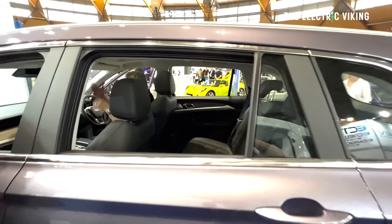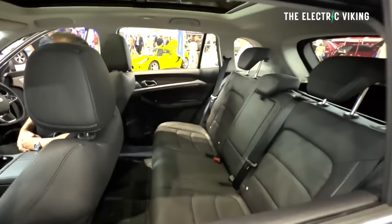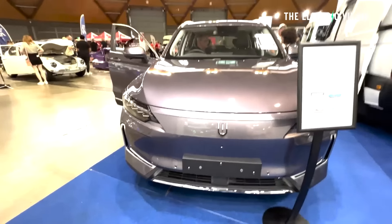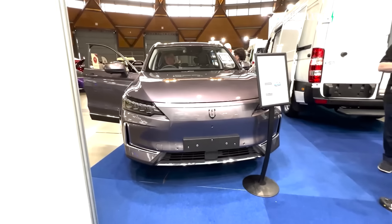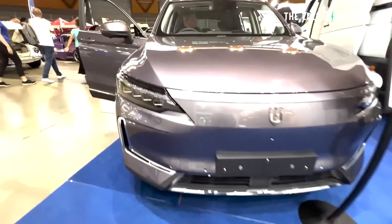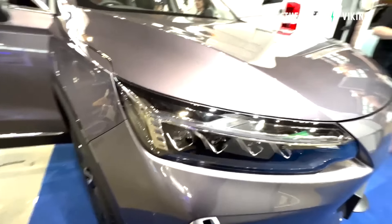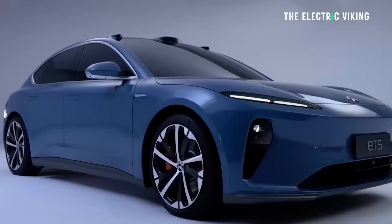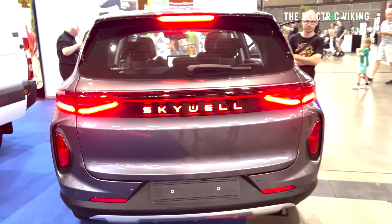Hello my friends, welcome to the channel. I'm Sam Evans, you're watching the Electric Viking. This new electric car is called the Skywell — or Skyworth, depending on which name you use. The Skywell ET5. There's a bit of a naming rights contention there with NIO's ET5, but this car was around before NIO's ET5 even existed.